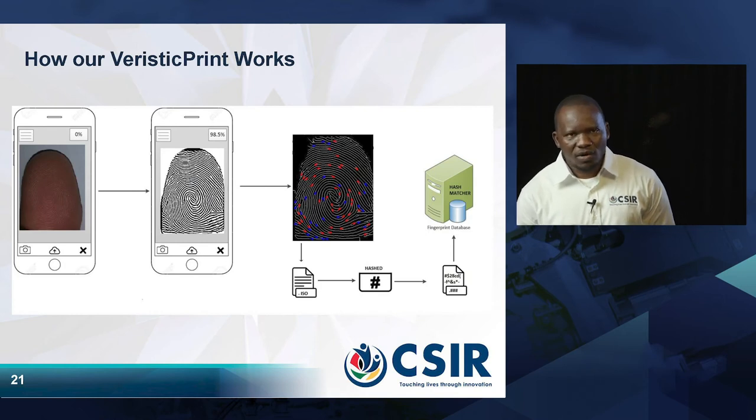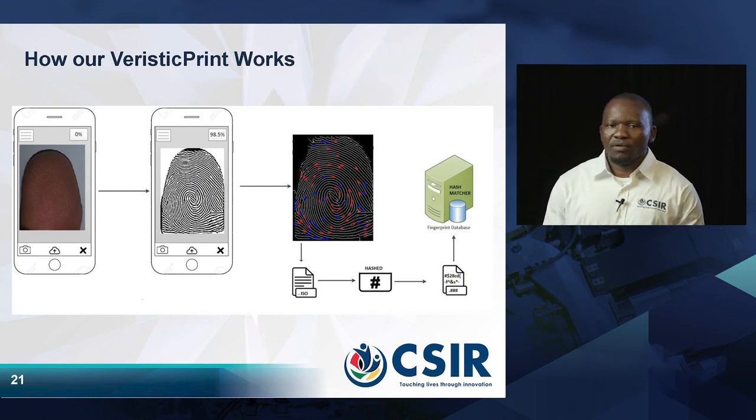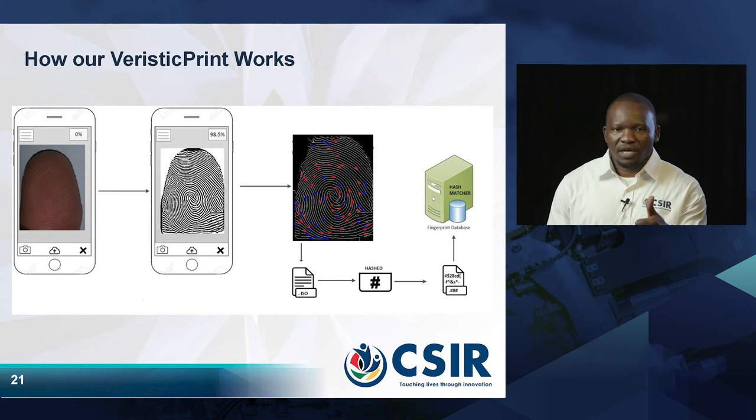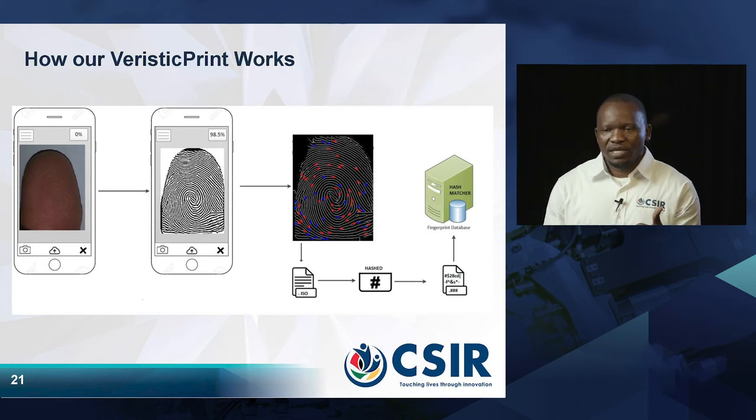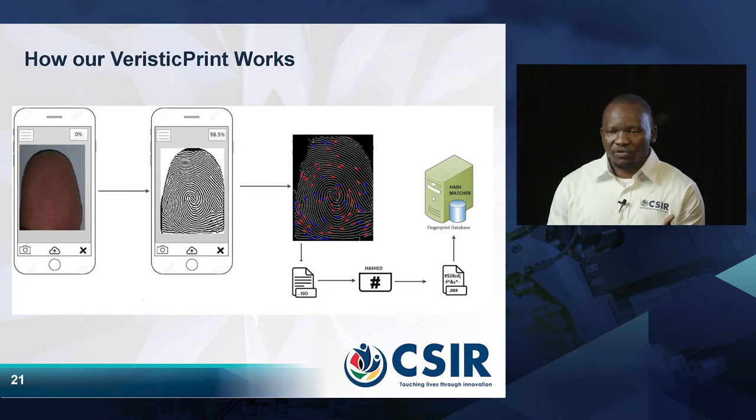So how does Veristic Print actually work? You capture the surface of the fingerprint using mobile technology. Once the image is captured, it is processed, then you extract the features, and then you hash the features so they are protected — in other words, you encrypt them. Once they are encrypted, you store them in the database. The same process is followed for verification or identification.